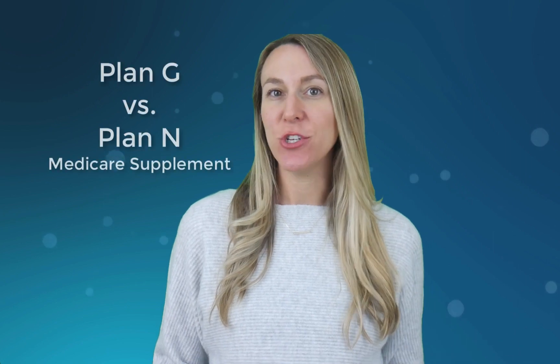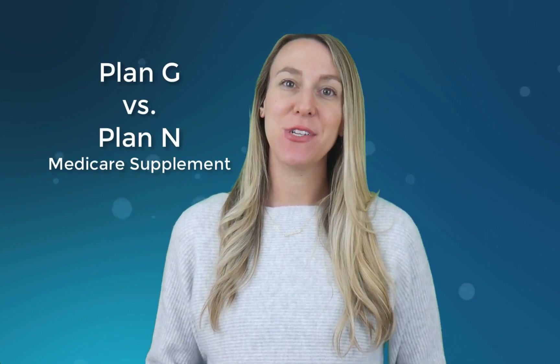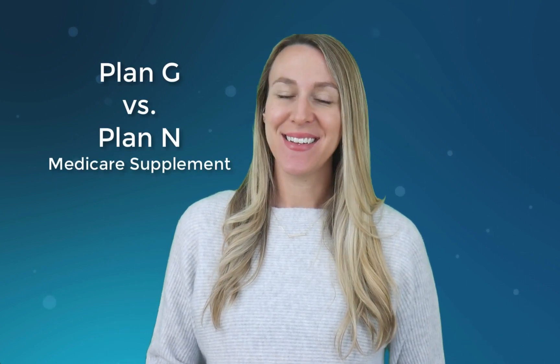Hi, my name is Stephanie Apt, and today I'm talking about comparing Medicare Supplement Plan G with Medicare Supplement Plan N, so stick around.